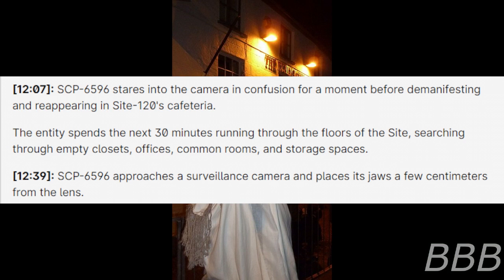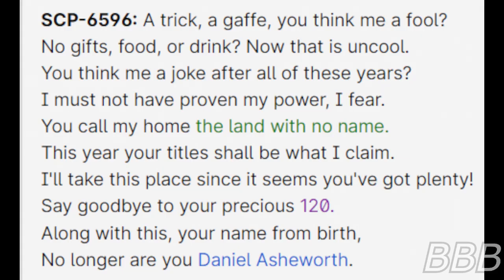12:39 — SCP-6596 approaches a surveillance camera and places its jaws a few centimeters from the lens. "A trick, a gaffe — you think me a fool. No gifts, food, or drink — now that is uncool. You think me a joke, after all these years. I must have proven my power, I fear. You call my home the land with no name. This year your titles shall be what I claim. I'll take this place, since it seems you've got plenty. Say goodbye to your precious 120. Along with this, your name from birth — no longer are you Daniel Ashworth."